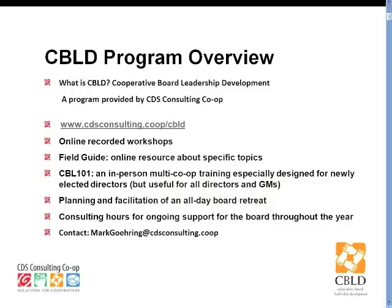This webinar is part of the CBILD program, which is a comprehensive suite of resources for boards of directors of food cooperatives. This webinar is one of the resources, but there are many other ways that we provide support to the food co-op board. This webinar is going to be available on the CBILD webpage. There's a library link on that page, which you can find by following the link shown on the screen.